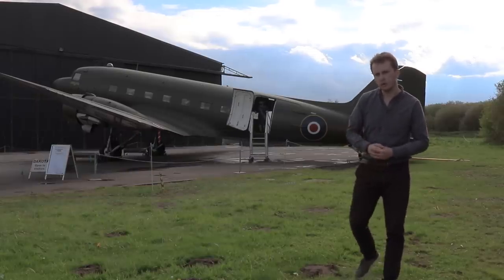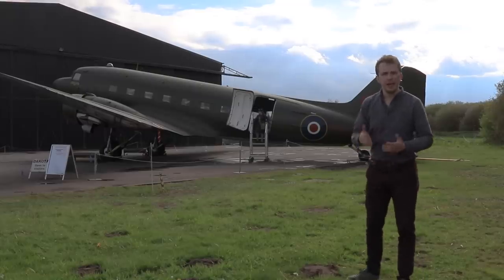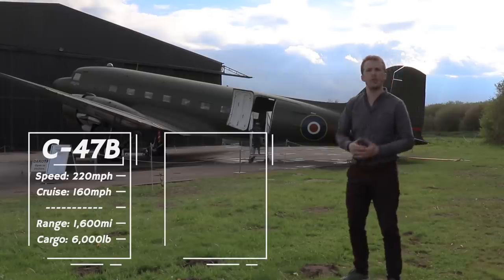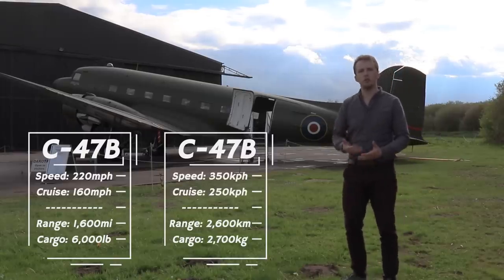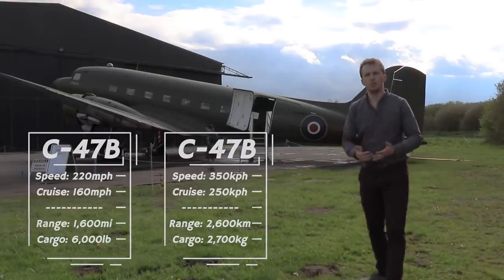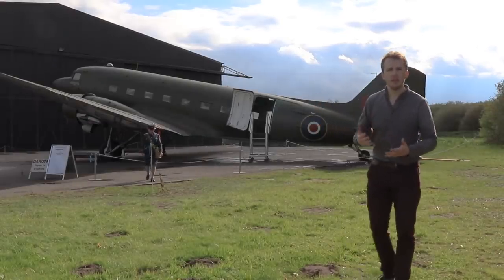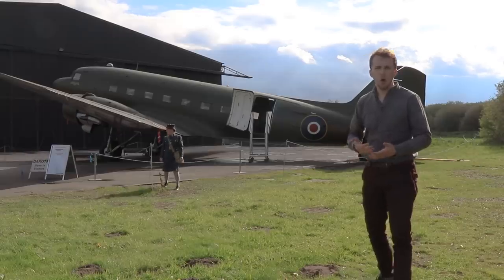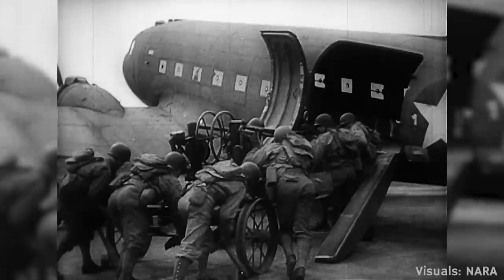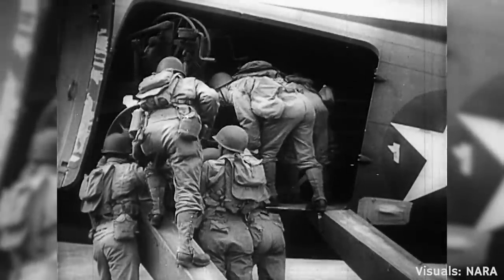These produce around 1,200 horsepower each and propel the aircraft to a speed of around 220 miles an hour — roughly 350 kilometres an hour — at 10,000 feet. She cruises at about 160 miles an hour, that's 250 kph. As a transport aircraft, operational range is important, and 1,600 miles — 2,600 kilometres — is nothing to be ashamed about, although this could even be extended with additional internal fuel tanks. She would also carry 28 paratroopers, cargo, airborne equipment or a mixture thereof, to a maximum weight of 6,000 pounds or 2,400 kilograms.